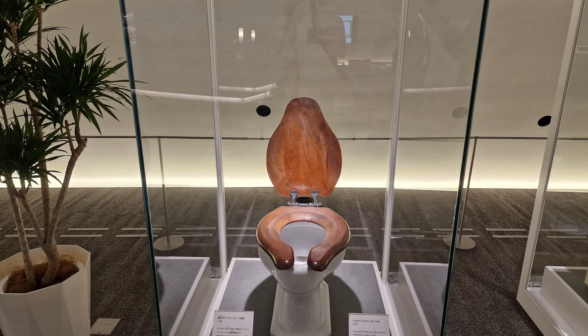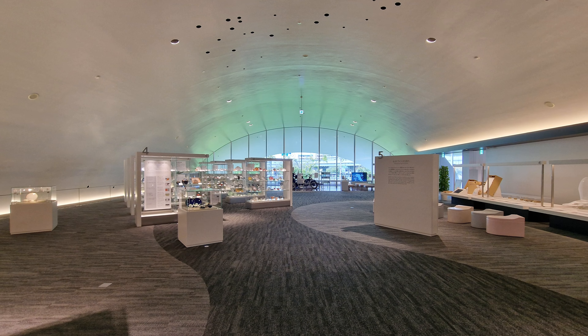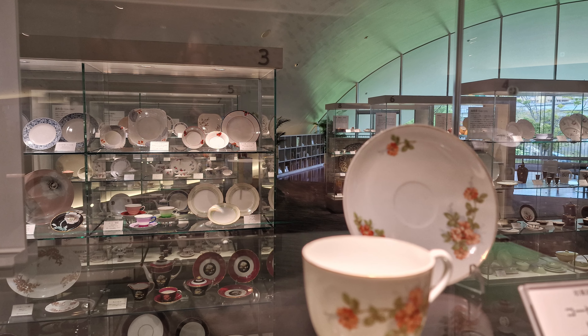This is the Toto Museum. Sadly, there was no filming allowed so I could only take pictures, but it is a museum dedicated to the porcelain throne and everything else made out of porcelain that Toto has produced.